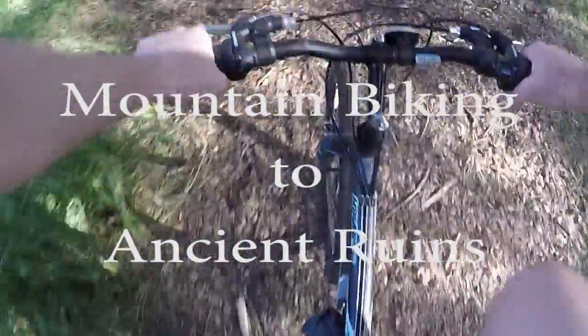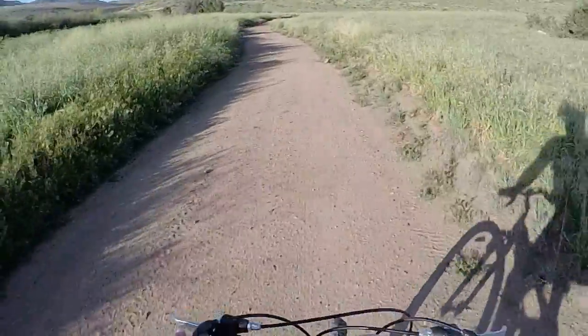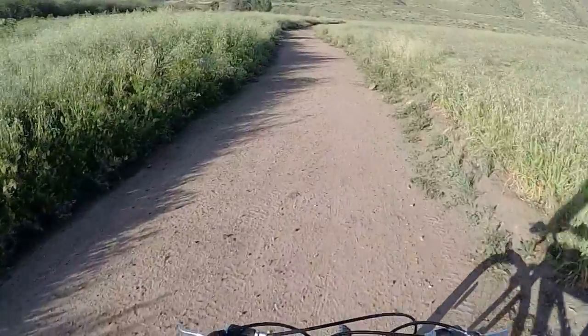On a recent RV trip, we found out that the campground we were staying at is located just a few miles from old ruins from the 1800s. After doing some online research, I found out that the Yaamul Kiln is really sought after by a lot of adventurists.